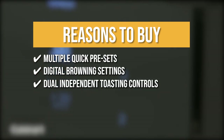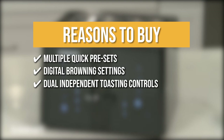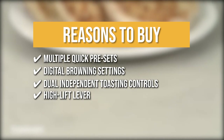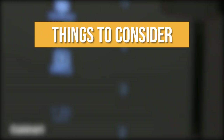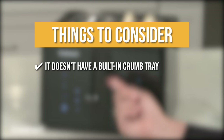Dual Independent Toasting Controls: If you are the type to enjoy different bread kinds and various crunchiness for your sandwich layers, you will surely enjoy the Dual Independent Toasting Control. High Lift Lever: This item has a high-lift lever to raise smaller bread slices up to the surface with ease once the toasting cycle is done. Keeping all of that in mind, the thing you should know before you buy the product is it doesn't have a built-in crumb tray, so you'd have to check it once in a while to make sure there's no crumb buildup.